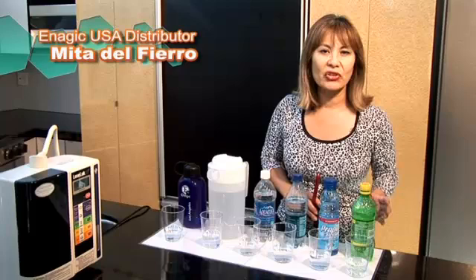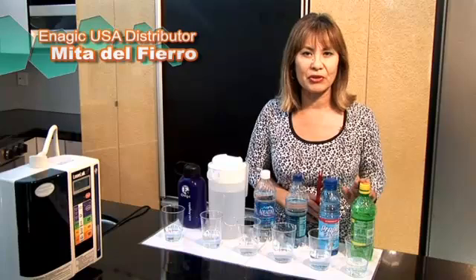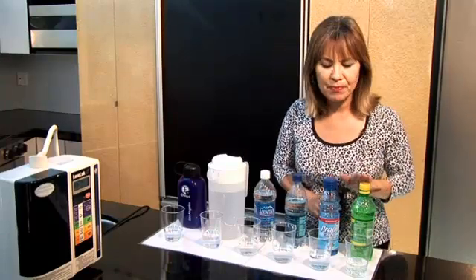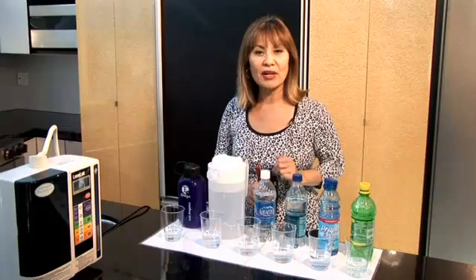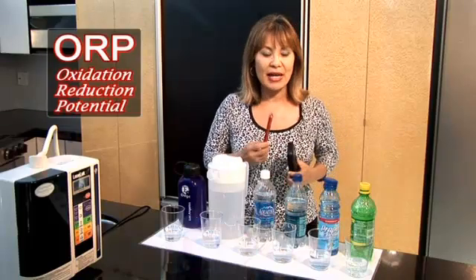We're going to measure the oxidation or anti-oxidation level of different beverages that many of you are currently drinking. We're going to use 7UP, Gatorade, two brands of bottled water, tap water, and Kangen water. What we use to measure that is what we call an ORP meter.